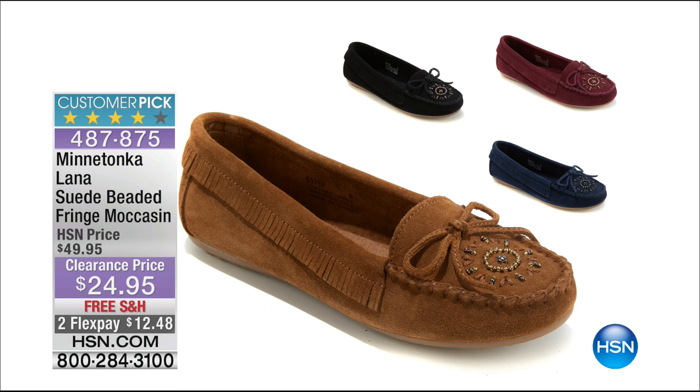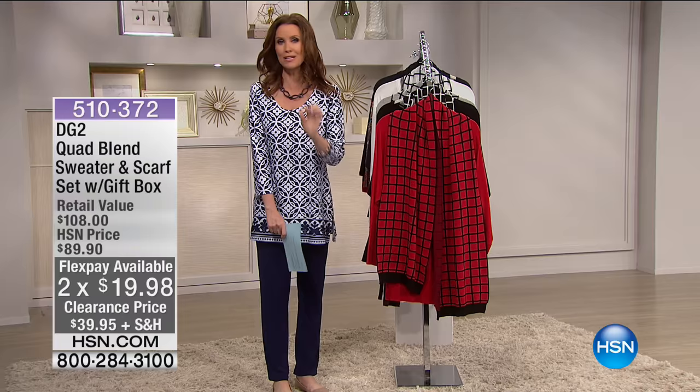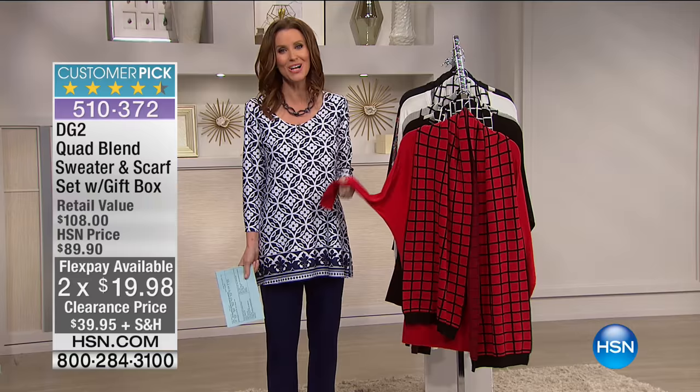Coming up from Minnetonka — another well-known national brand. This is the Lana Suede Beaded Fringe Moccasin. 50% off. Four colors left: black, dark navy, burgundy, and dusty brown. The dusty brown is your best bet — that classic moccasin color, updated with fringe detail all the way around the moccasin. Genuine suede for under $25. It's a $12.49 charge to your credit card, interest-free. With FlexPay, you make one payment and we send it right to you.